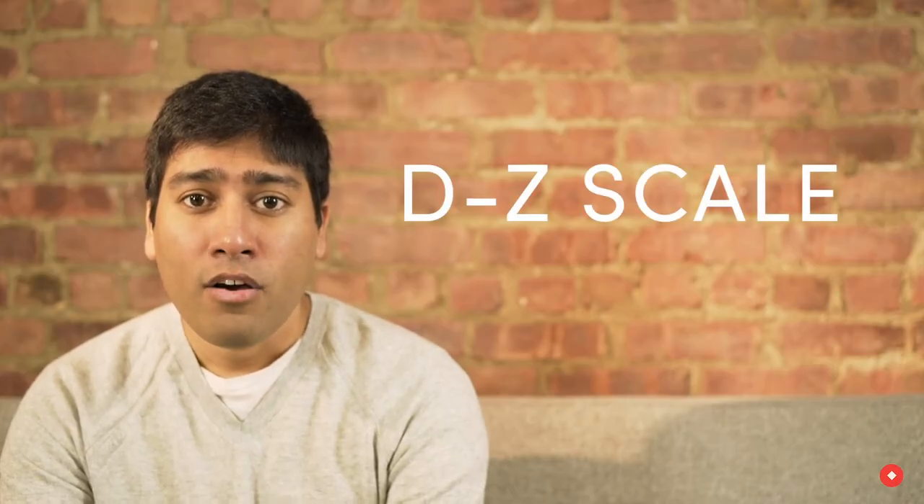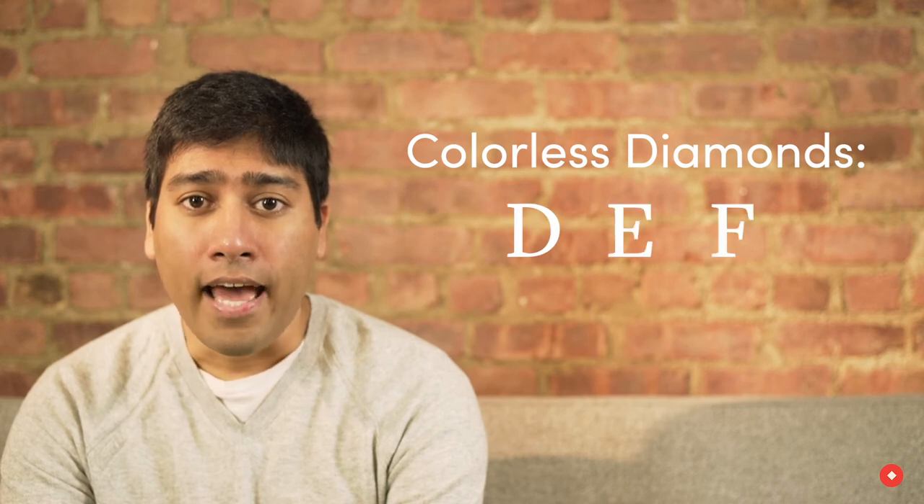Hi, I'm Anub, co-founder of WithClarity. Today we're talking about colorless diamonds. Color is represented on the D to Z scale, with colorless being D, E, and F.